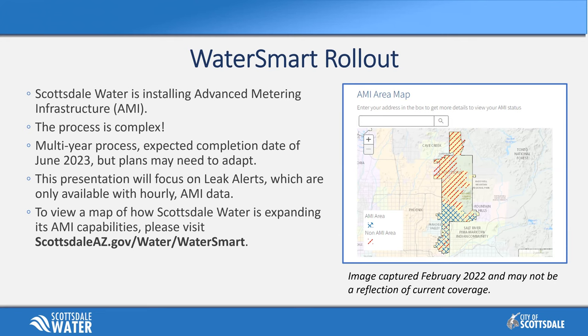If you see on the map on the right, the areas in blue have that capability right now. I captured this image in February of 2022, so over time that's going to continue to update. You can check in on that online at ScottsdaleAZ.gov/water/WaterSmart, which is a great wealth of information for everything related to the WaterSmart program. We're going to continue assuming you have AMI data. If you have questions about your account and you don't have AMI data, please reach out to us at the Water Conservation Office.